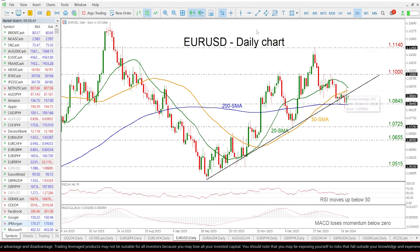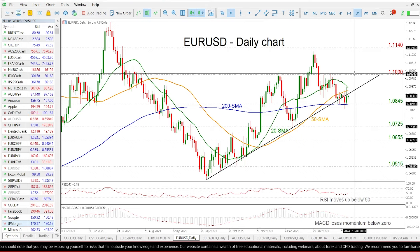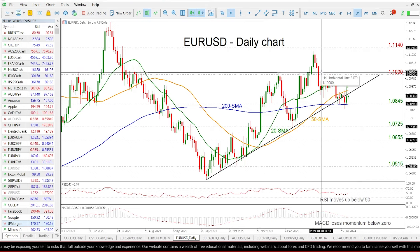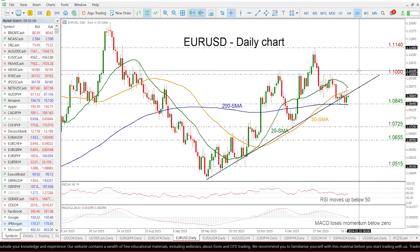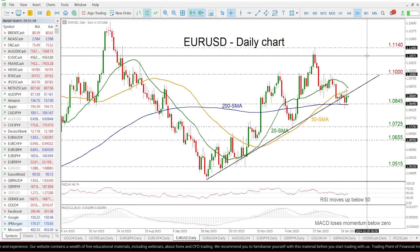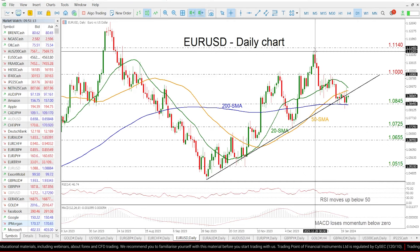If the market overcomes this line, it may move towards the 20-day SMA around the 1.0920 level. Even higher, the market may reach the 1.10 psychological number, which has failed several times in the past to be surpassed. Even higher, the 1.1140 peak may come into focus, taken from the high at the end of December.